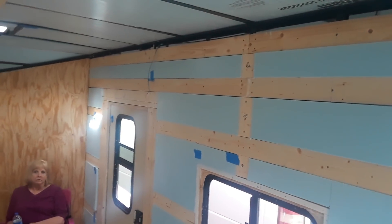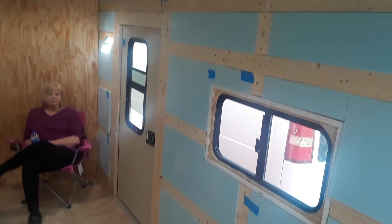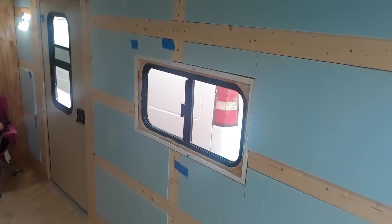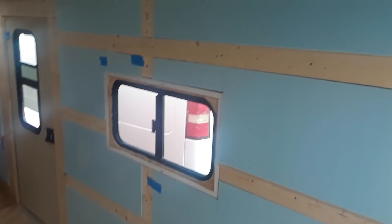We still have this other wall to do — you can see where all the furring strips are on this side. That'll be the next thing: do this wall in the next few days, working at it piecemeal when I get home if I've got enough daylight. The weather is really starting to straighten out with warmer and warmer days, and the official beginning of spring is just around the corner.